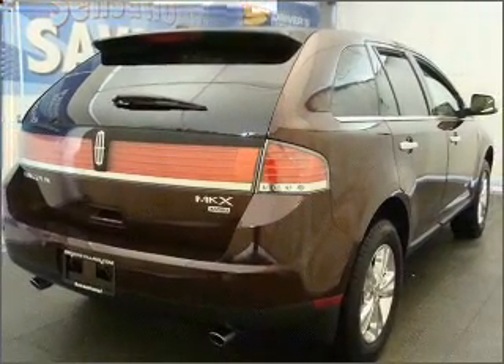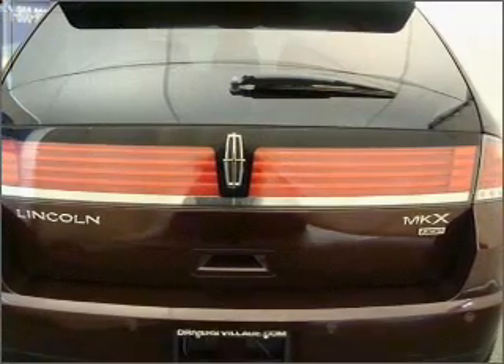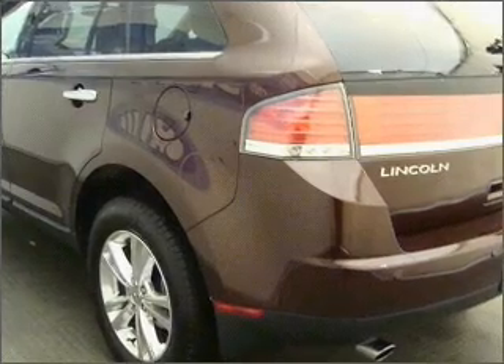With a solid 6-cylinder engine connected to a smooth-shifting 6-speed automatic transmission, GPS navigation will guide you to your destination. Premium wheels lend a distinctive appearance.